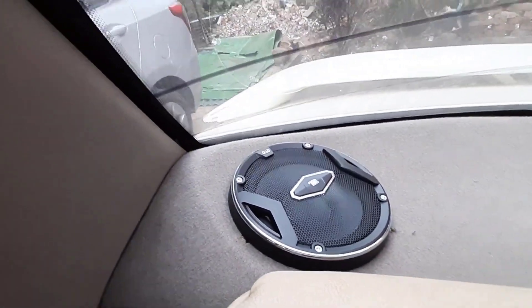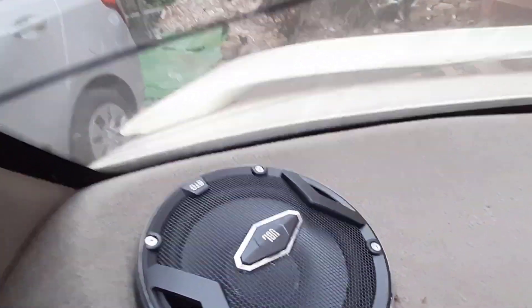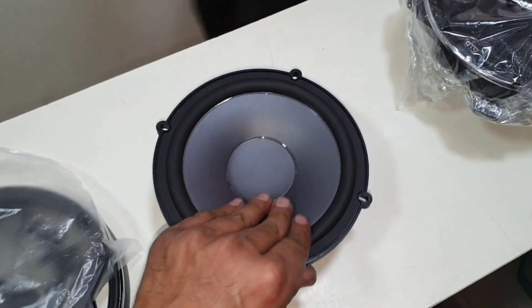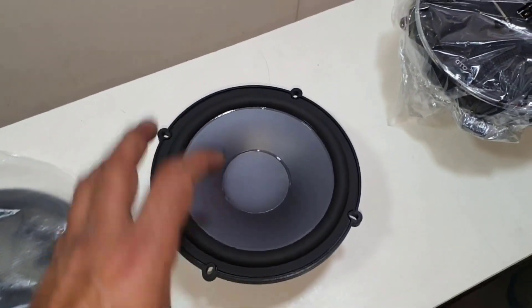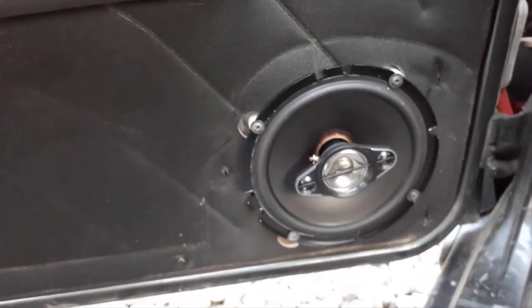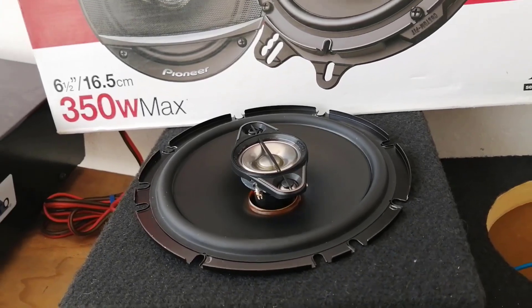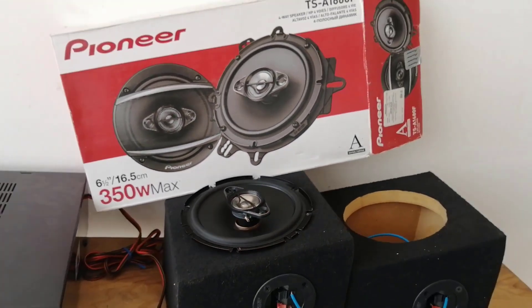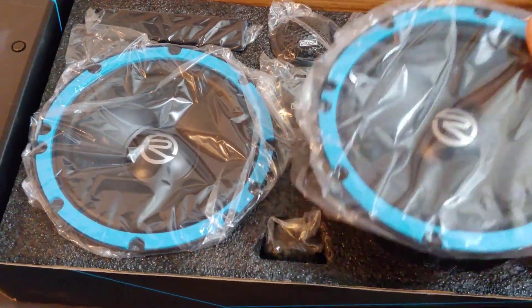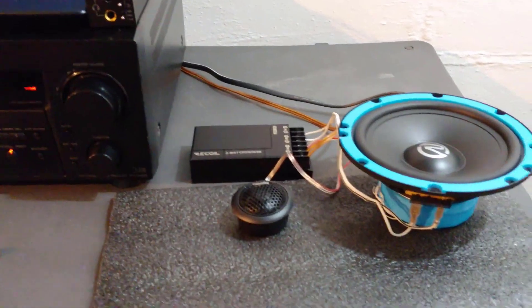Hey car audio enthusiasts, welcome back to TechWave, the go-to destination for all things automotive sound. Today we're diving into the future of in-car audio as we explore the best car speakers of 2024. Whether you're a bass head, a crisp audio lover, or someone wanting to elevate their driving experience, you're in the right place. We've scoured the market, tested the latest models, and consulted with experts to provide a comprehensive guide on the speakers that will redefine your car audio experience in 2024. We've got everything covered from cutting-edge technology to mind-blowing sound quality, so buckle up and join us on this sonic journey as we unveil the top contenders for the title of the best car speakers in 2024.